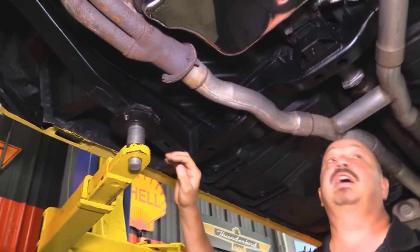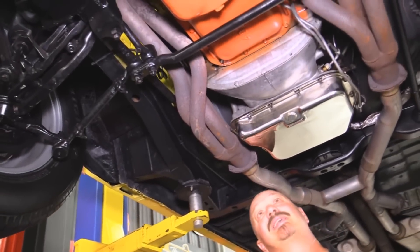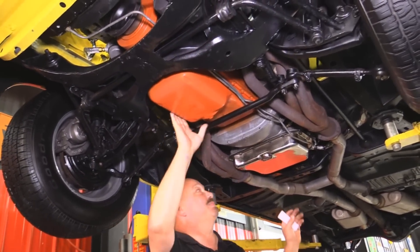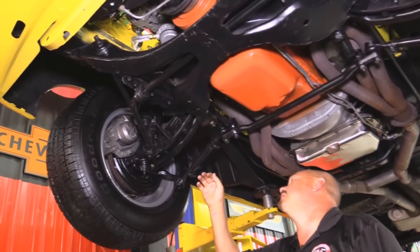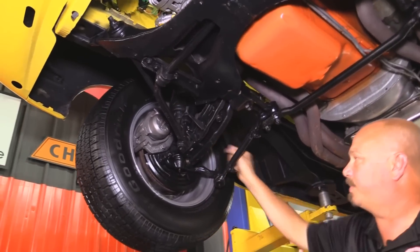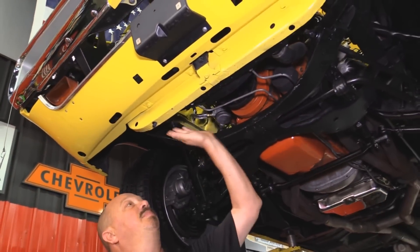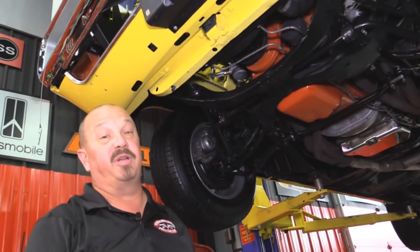Front frame looks good here — nice strong frame. The 727 trans and the motor — these two are actually numbers matching to each other. They did not come in this car but it's kind of cool that this motor and this trans were born together — they've got the same numbers on them. They've been transplanted into this Bee. We do have headers on her. We do have disc brakes up front. Looks like the flex lines have been replaced. The guys will go through the steering gear and check all that out. K-member's in good shape. Core support looks good. Bottom side of the radiator looks great. Motor's nicely painted underneath. This is one sharp looking Bee.